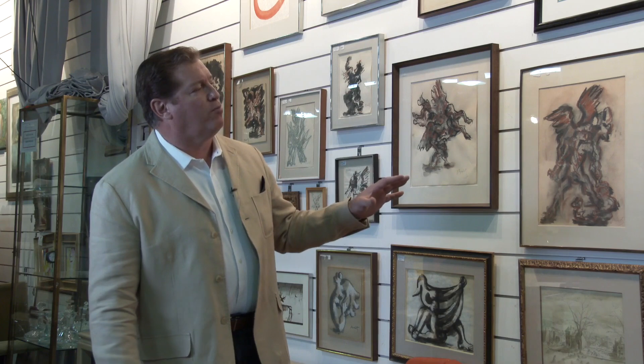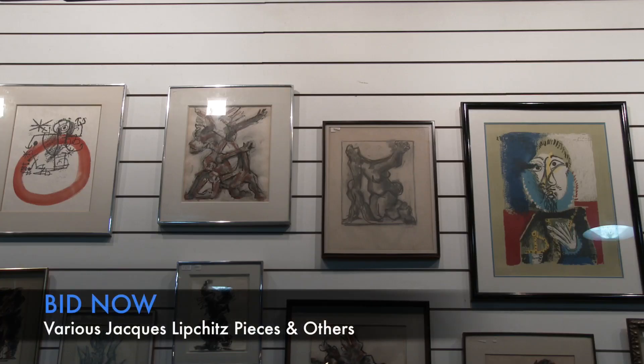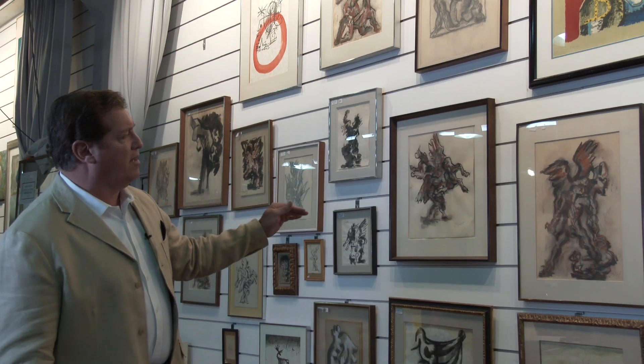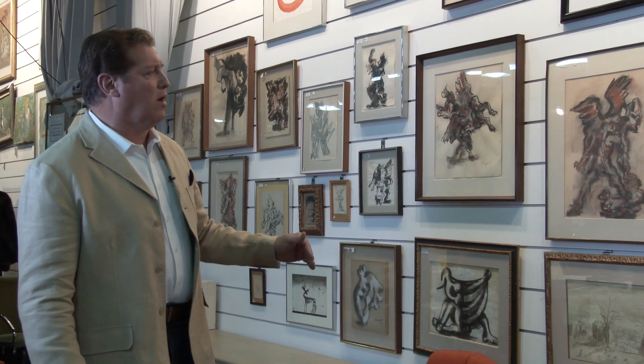On this wall we have a great group of artwork from Jacques Lipschitz, Picasso, and Mary Baumeister — a group of 22 Jacques Lipschitz pieces varying in size from the smaller versions to the middle level and then the larger ones, which are more valuable as the size increases.